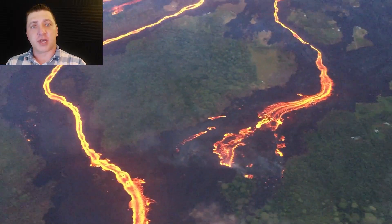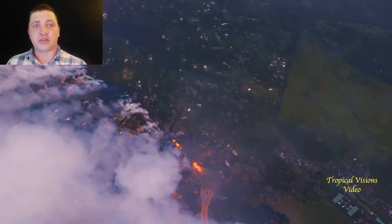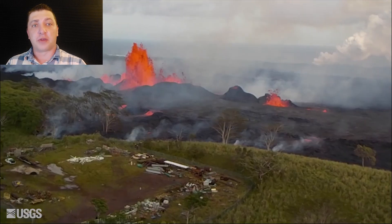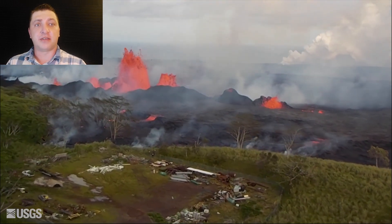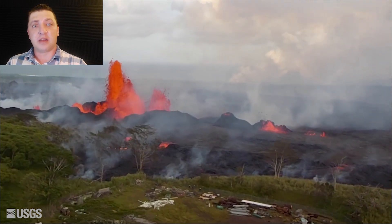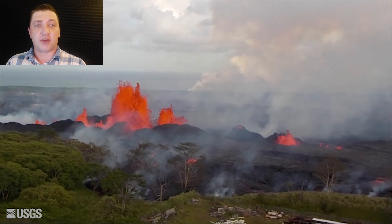Back upslope at the eruption site, the fissure line is emitting a tremendous amount of SO2 — sulfur dioxide — and this is true at both the inactive and the active vents. The amount of SO2 emitted at this point is multiple times higher than at the early stages of the eruption.